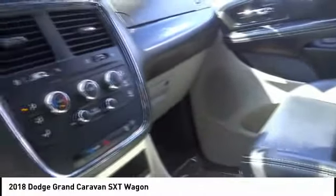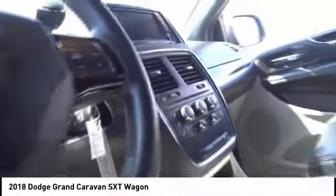This vehicle has less than 50,000 miles. Wouldn't you look great in this vehicle? Stop in today and see for yourself.